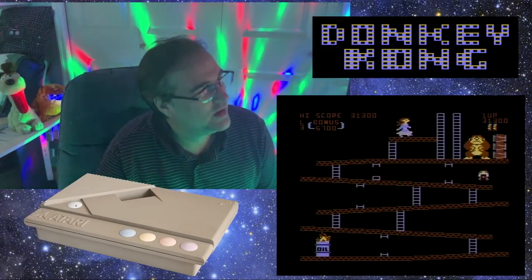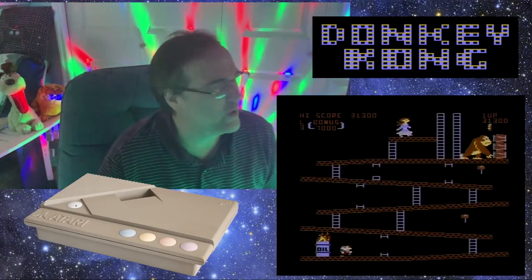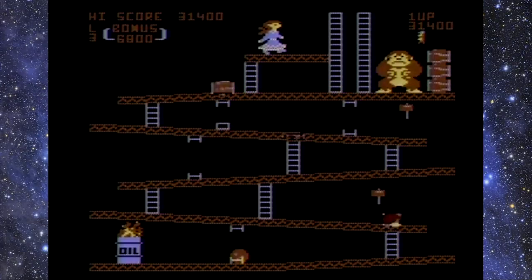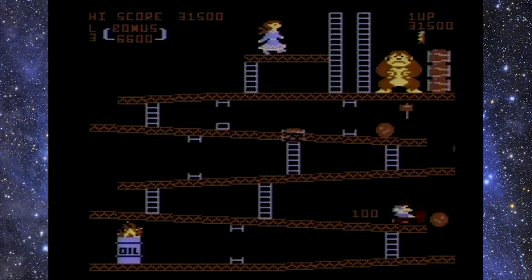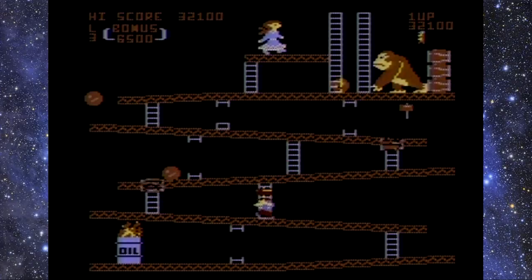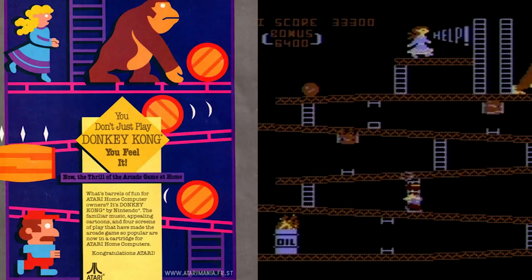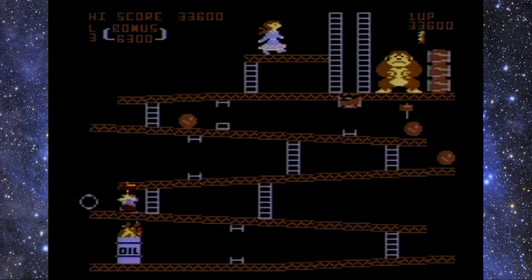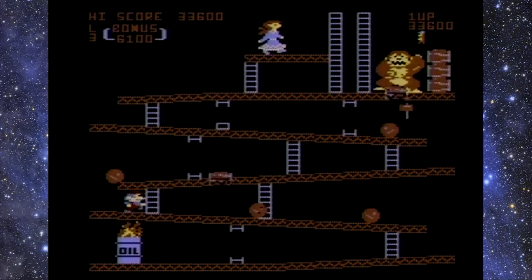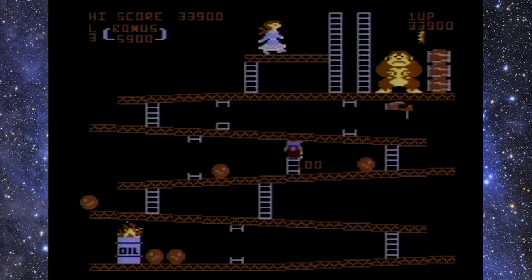Oh crap. That death animation is the weirdest thing. I remember the marketing for this game — the advertisements said, 'You don't just play Donkey Kong, you feel it.' And in this case, I think it's true. This is, I think, the best version of Donkey Kong — maybe even better than the arcade, except for the fact that it's missing that platform up there.